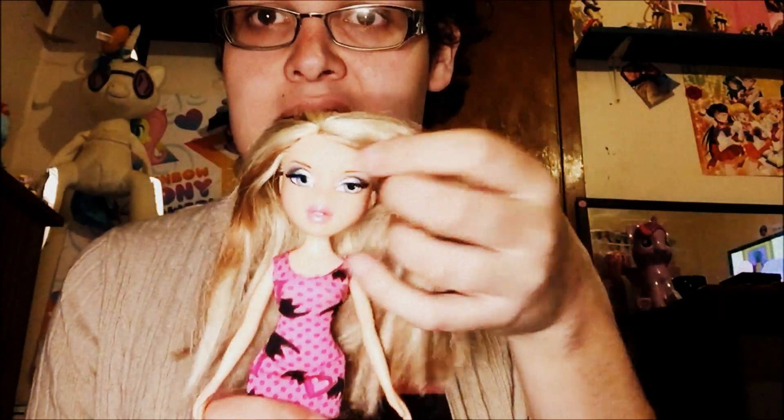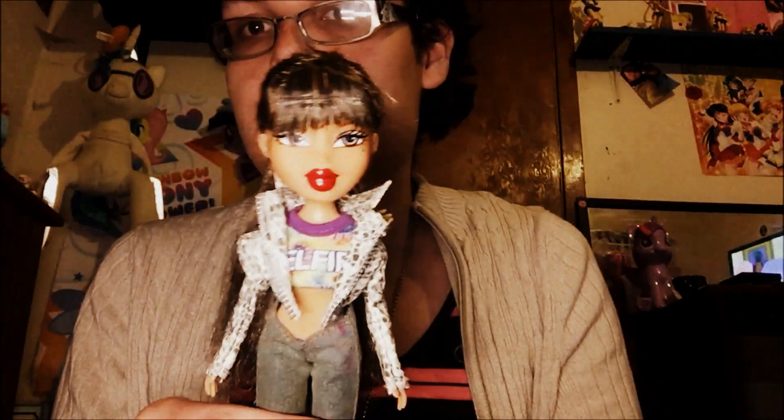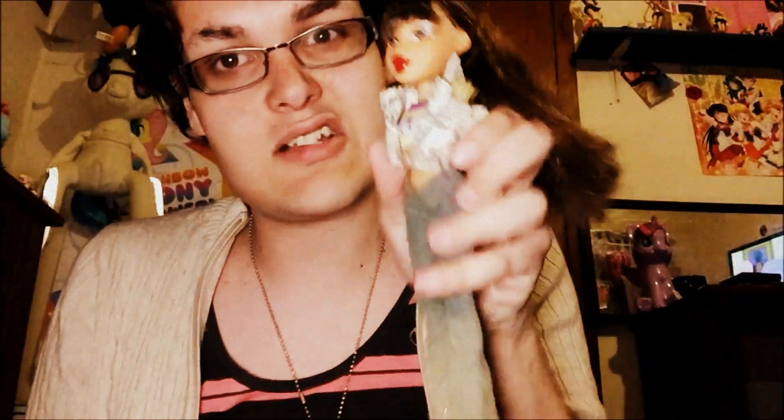Next up, Bratz Cat's Chloe — isn't she slaying? Next up, this is Funk Out Yasmin in a very questionable outfit. Girl, where are you going in this? Are you going to a concert and then taking a picture?